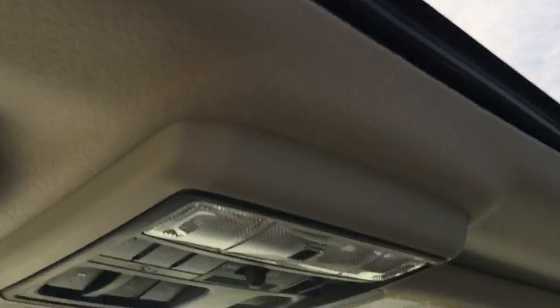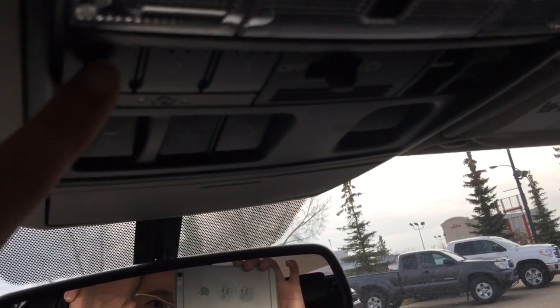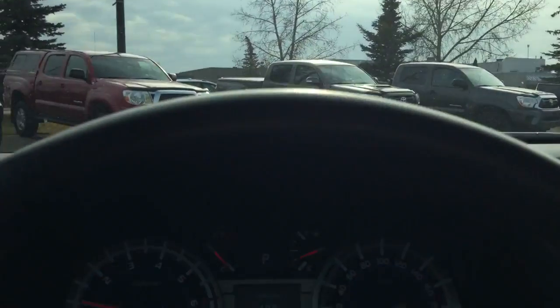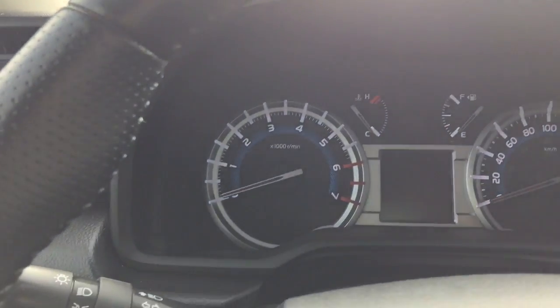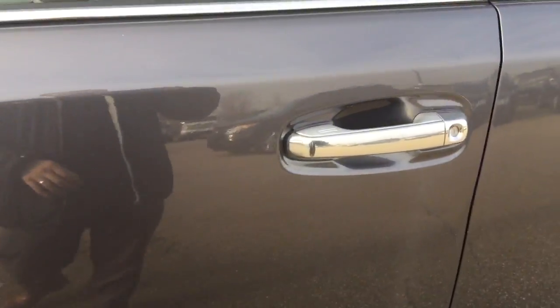They also come with a sunroof on this unit. Right over there, you can program up to three garage openers into this unit as well. To lock the door, simply keep your key fob in your pocket and touch the handle — it will be locked.